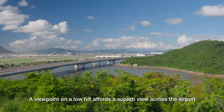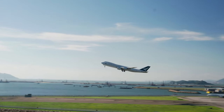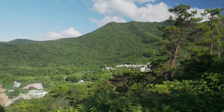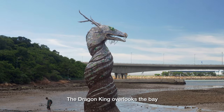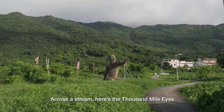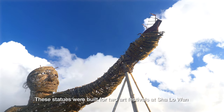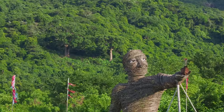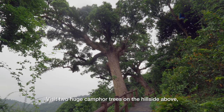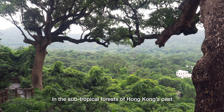A viewpoint on a low hill affords a superb view across the airport. The Dragon King overlooks the bay. Across a stream, here's the Thousand Mile Eyes. These statues were built for two art festivals at Xiao Lao Wan. Visit two huge camphor trees on the hillside above, and you get a glimpse of what it might have been like in the subtropical forests of Hong Kong's past.